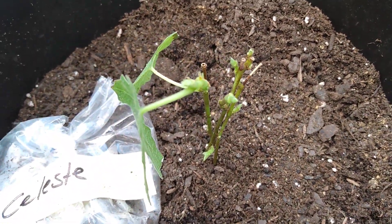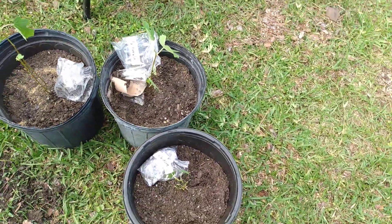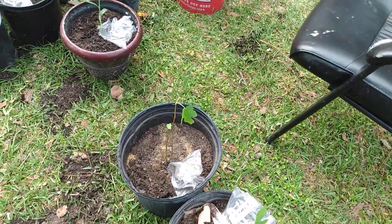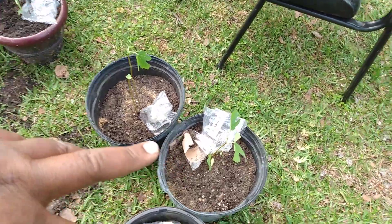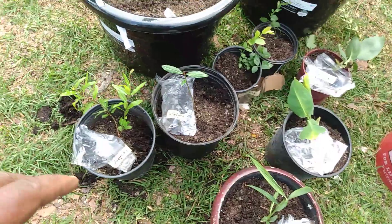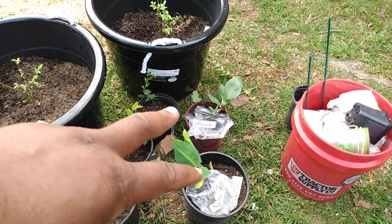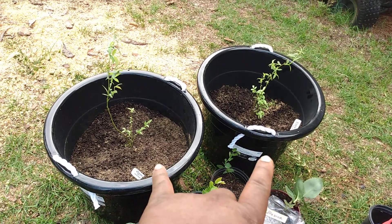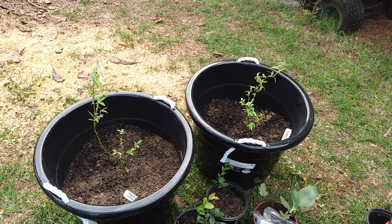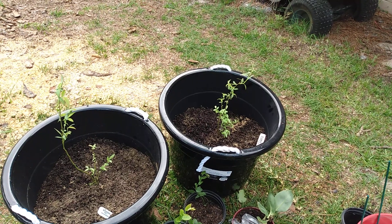I'm gonna water them in, but I wanted to bring y'all along and let y'all see what I've been up to. So I got my three figs, got my baby ginger, got my two pomegranates, got my two blueberry bushes, got my two banana trees, and got my two pink lemonade blueberries. I appreciate y'all stopping by — like, share, comment, subscribe if you haven't done so already. Peace and blessings everybody.